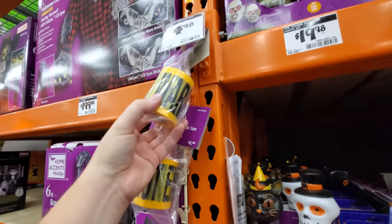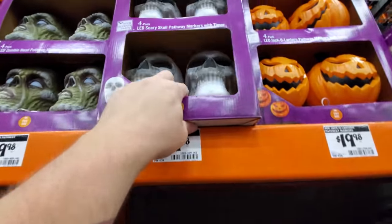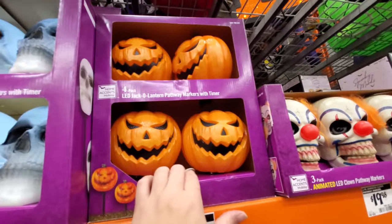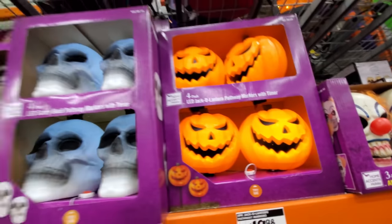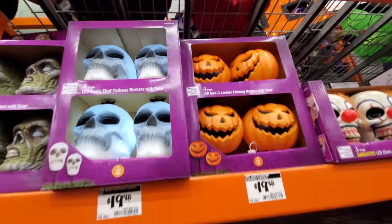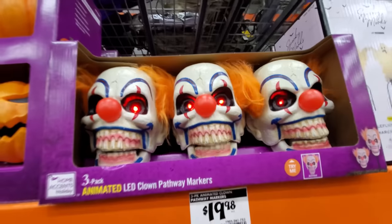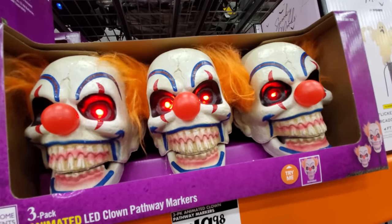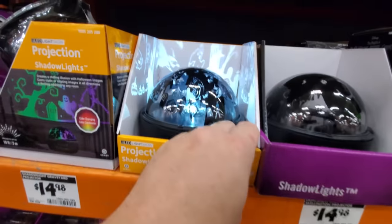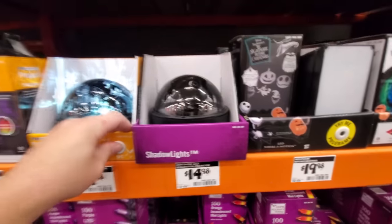We got crime scene tape here that I almost missed — that's a cool decoration. We got clowns — look, they got chattering teeth. We always got to do the shadow lights too — I love those, very very cool. It's like the vintage flashlights that the kids take trick-or-treating. Carry these trick-or-treating when you used to trick-or-treat at night.